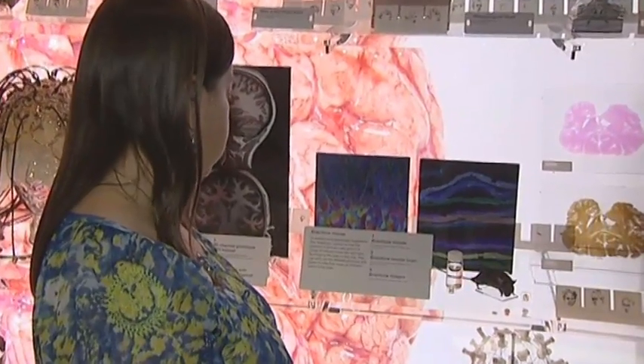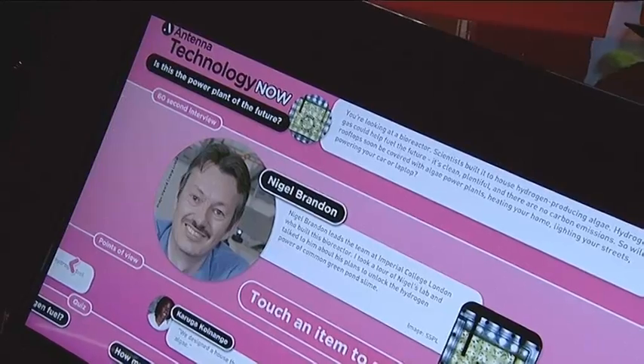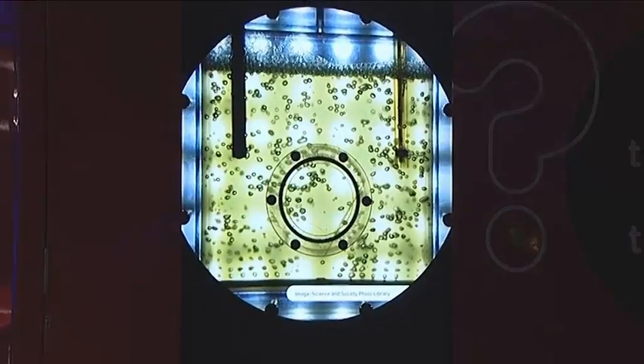The Science Museum has an exhibit on the Brain Bow Mouse which contains images provided by the original developers, showing the exquisite detail of the circuitry of the brain from this mouse. In addition, you can see a mouse and a mouse brain that were used in our research, which we've donated to the Science Museum. Also on display in the antenna wing is a mini bioreactor.